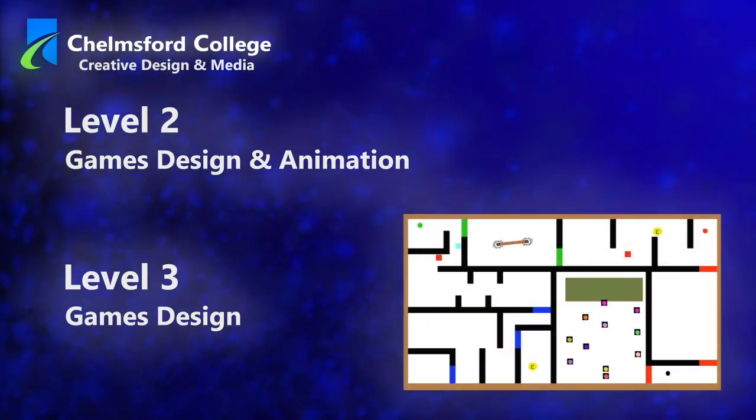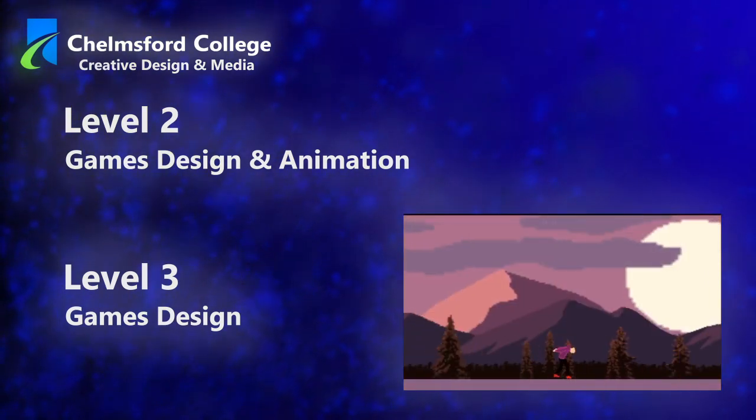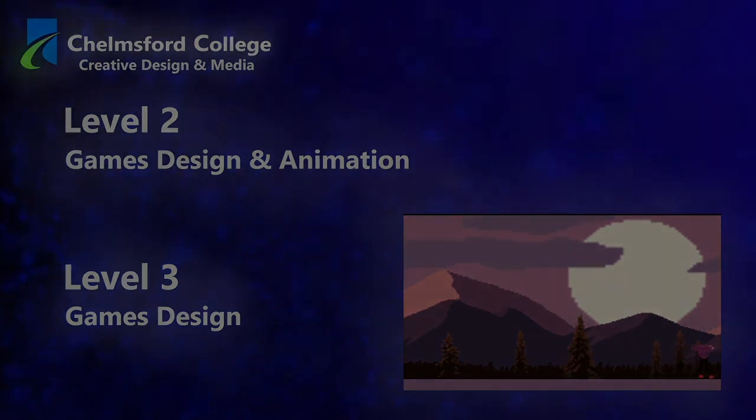If you have a passion for games and want to start your journey towards your dream job, we can help you take those first steps. Thanks for listening.